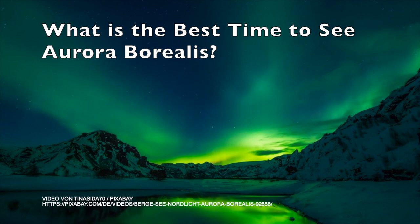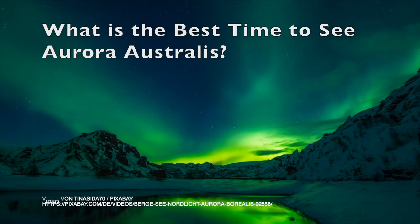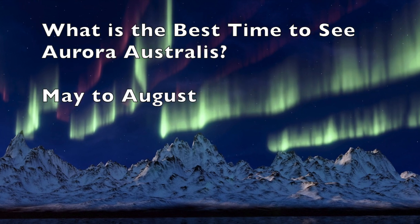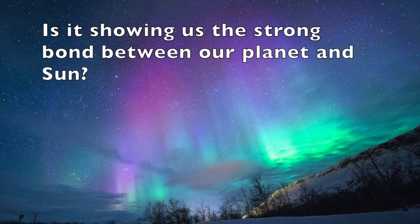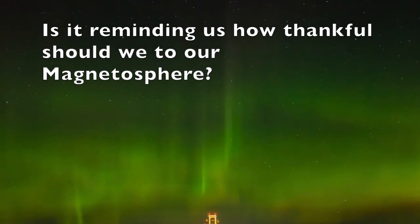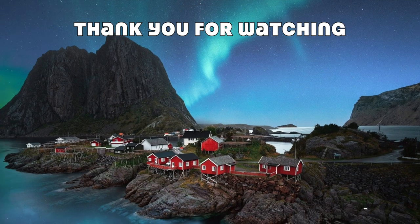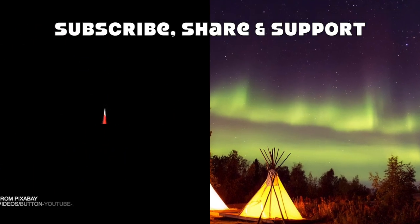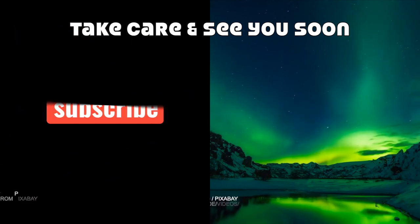The best time to view Aurora Borealis in the North Pole is from December to March. Similarly, Aurora Australis or the southern lights can be seen clearly in the southern hemisphere's winter time, May to August. This aurora reminds us of the strong bonding between our earth and sun, and maybe it also reminds us how thankful we should be for our planet's magnetosphere. In order to know more fascinating facts about our world and universe, subscribe, share, and support Inspire From Universe. Until we meet again, take care and bye friends!